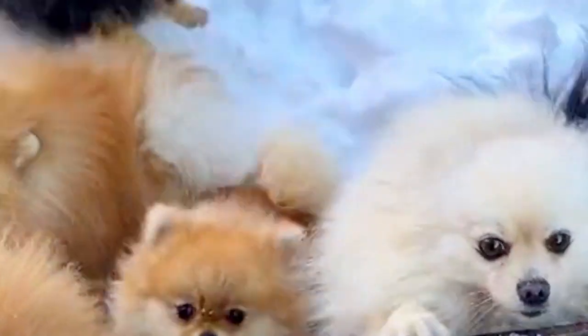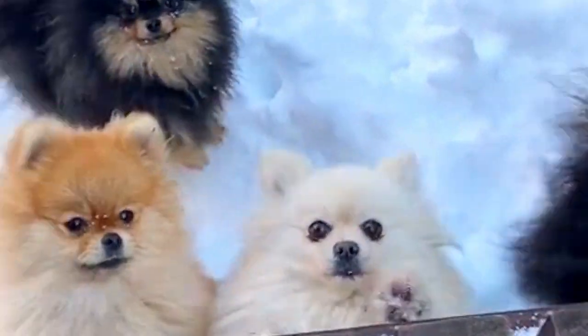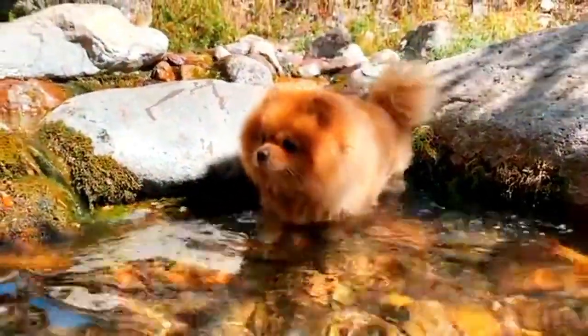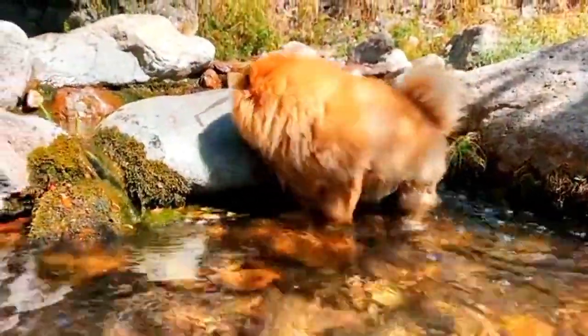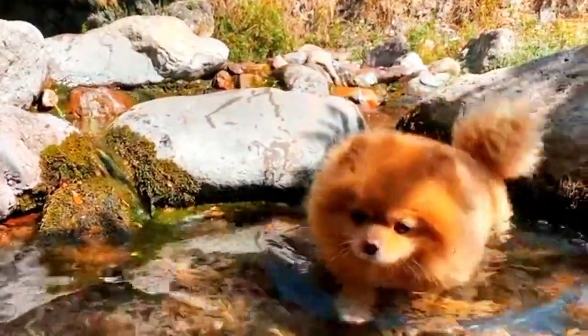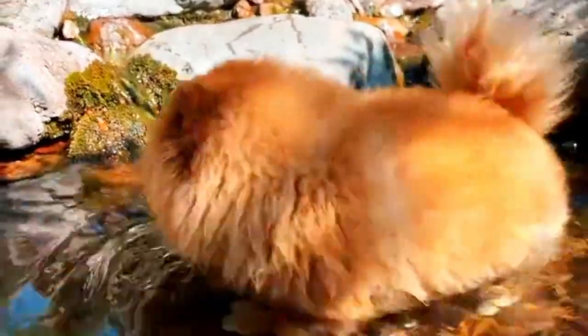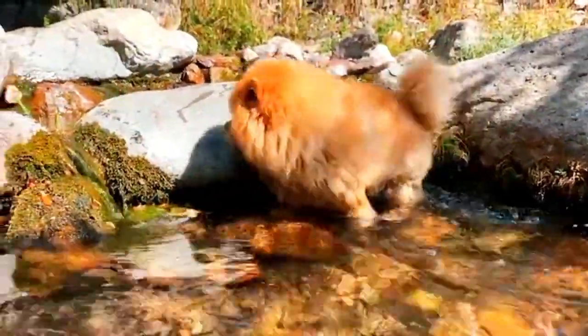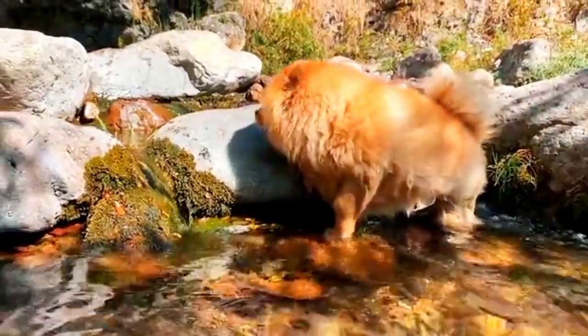Pomeranians, with their adorable appearance and vibrant personalities, are a beloved small dog breed. To ensure the well-being of your Pomeranian, it's essential to understand their specific health needs and common health concerns. In this article, we will delve into the health aspects of Pomeranians, including their common health issues, preventive care, and tips for maintaining their overall well-being.